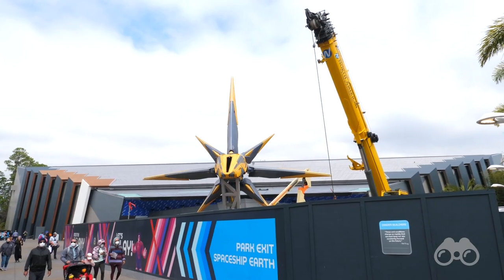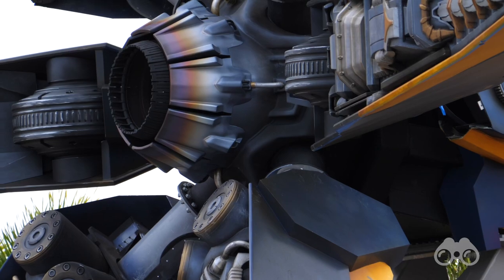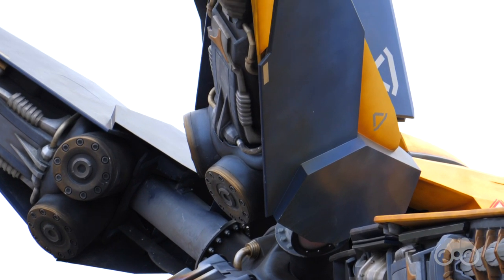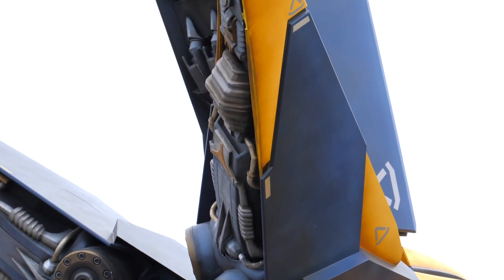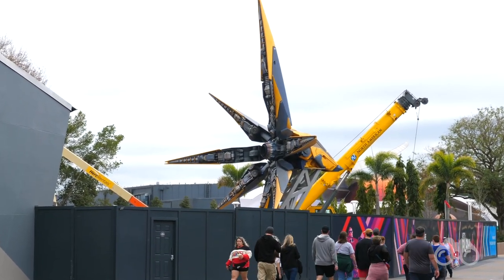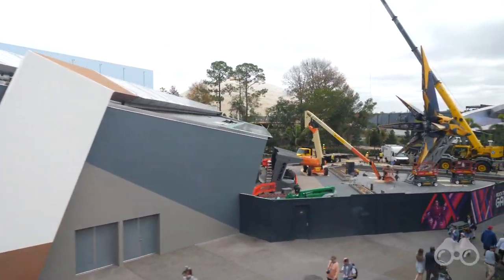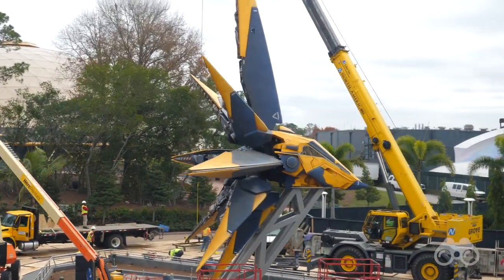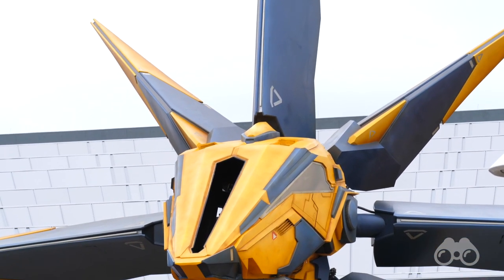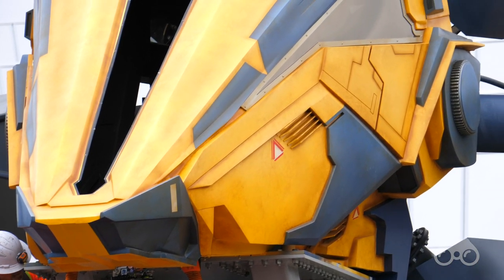Disney just installed the last arm on the Nova Corps ship over the last few days — just this morning, in fact. This is the form factor you're going to see when you enter. If you're entering Epcot from the monorail, you'll be amazed at how tall the Nova Corps ship is as you go past it. It's something you really have to see in person to appreciate. From the ground it is equally insane — it's really hard to show on video the scale of this thing, but trust me, it is pretty crazy.